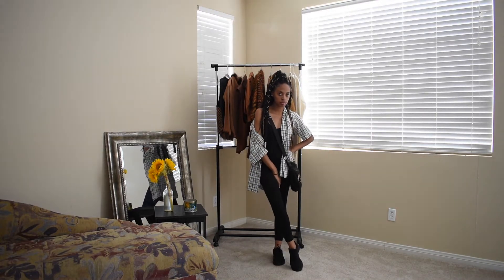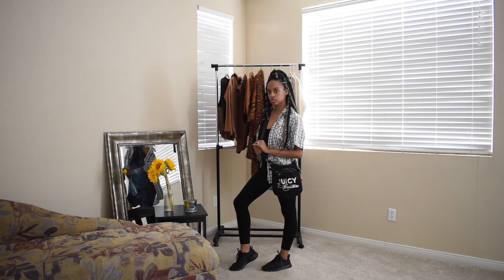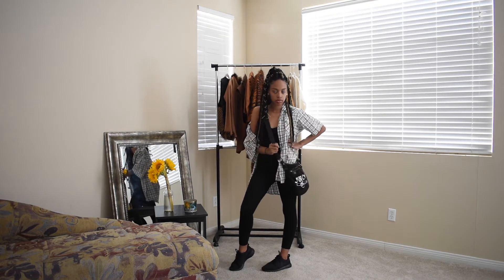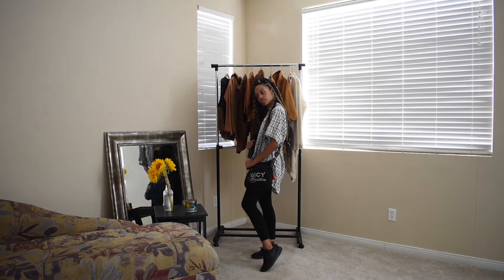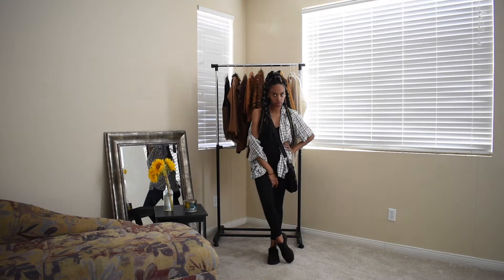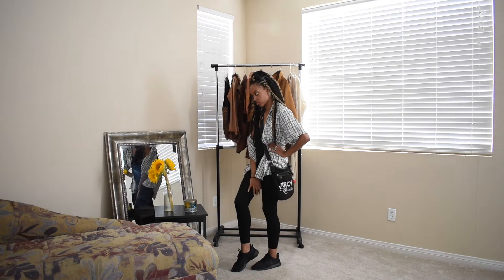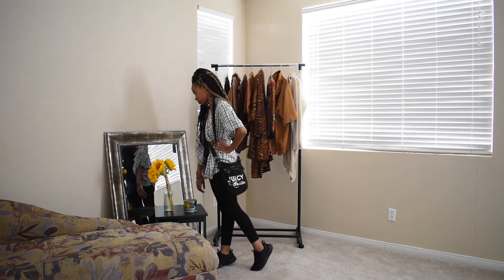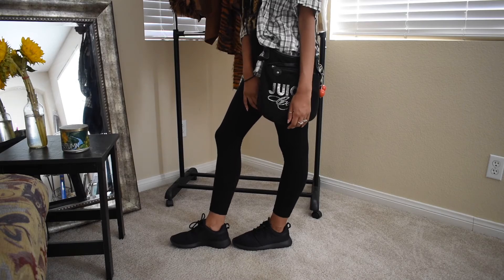The fourth and final look is probably the most comfortable and chill vibe of them all. I have a black cami and the black leggings from the second outfit. For the shoes I wanted to keep it casual and comfy, so I have my Roshe Nikes. For the men's clothing piece I have this button-up short sleeve in a gray-greenish color.